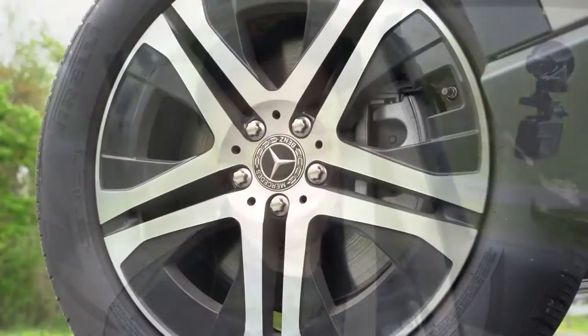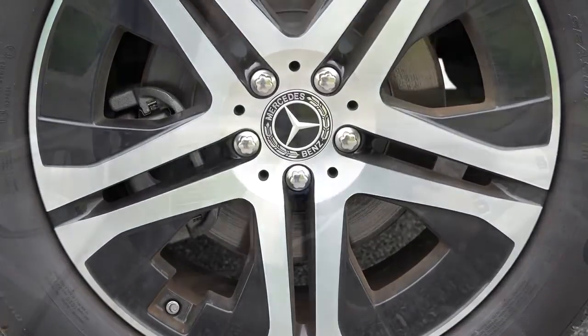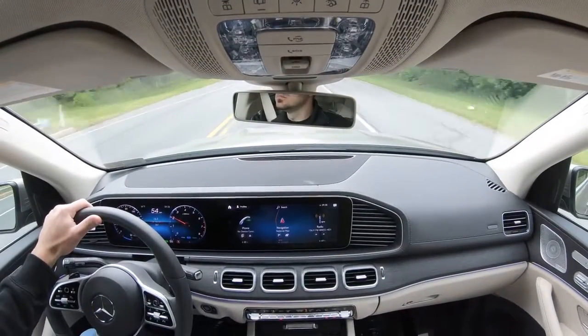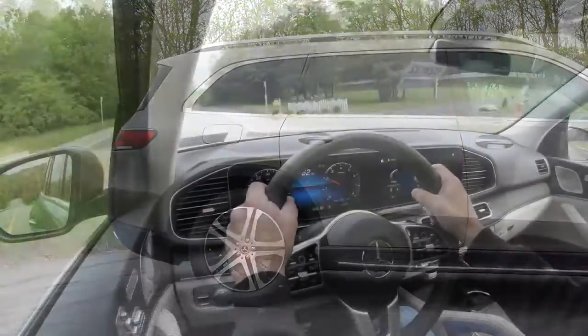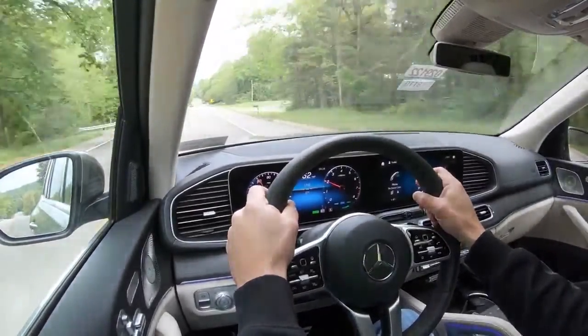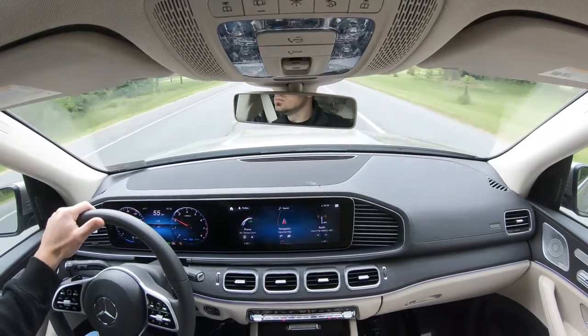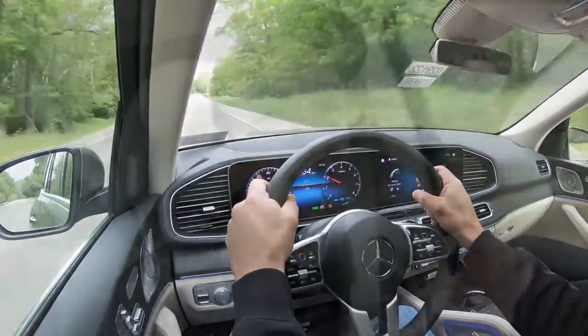Braking is equally important: up front you'll find 14.8-inch ventilated front discs, and 13.6-inch ventilated rear discs in the back. The 60-to-0 stopping distance comes in at 113 feet — pretty decent for this size SUV. Moving to suspension, up front is an independent double wishbone, and in the rear an independent multi-link. The adaptive damping suspension monitors each shock absorber individually, adjusting to road conditions for a smoother ride while also tightening up through corners for better handling.